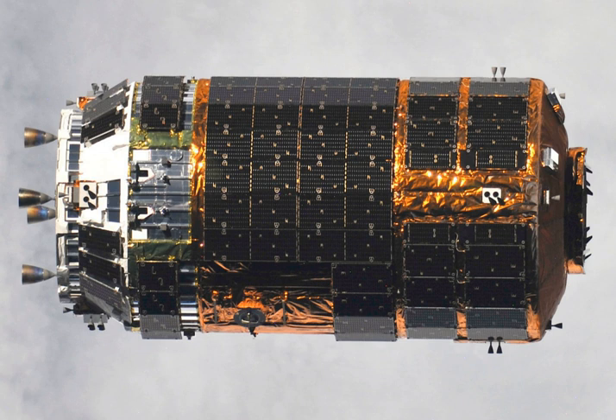The HTV is about 9.8 m long, including maneuvering thrusters at one end, and 4.4 m in diameter. Total mass when empty is 10.5 tons, with a maximum total payload of 6,000 kg (6.6 short tons), for a maximum launch weight of 16.5 tons.